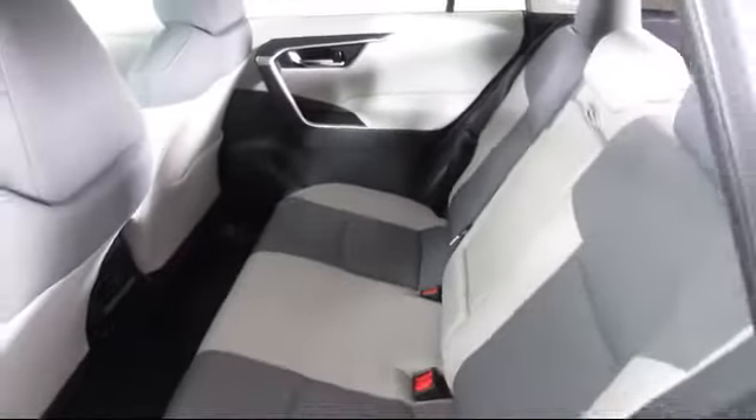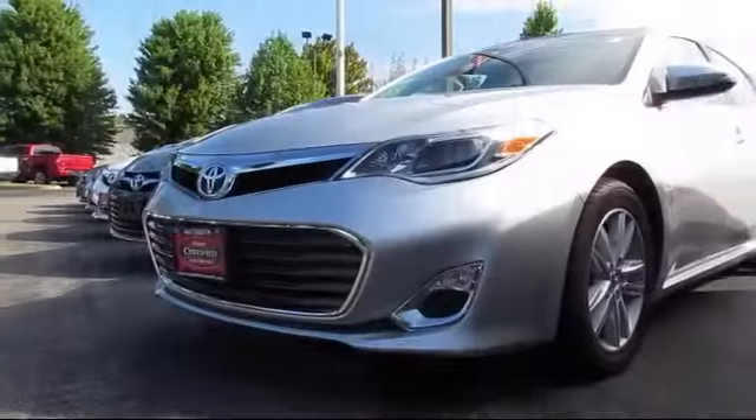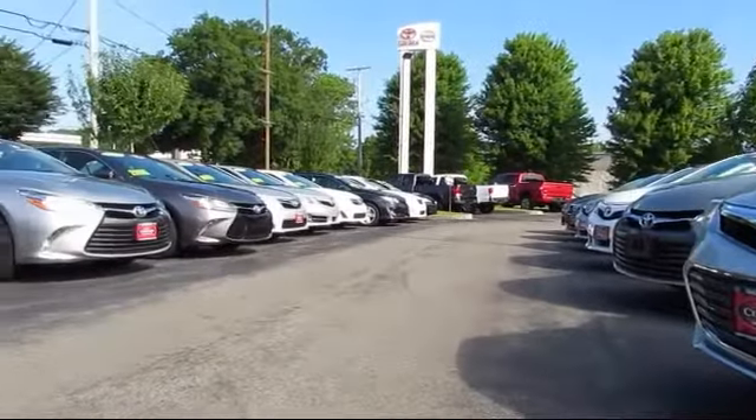At Toyota of Dartmouth we have the price promise, which ensures our customers get the right vehicle at the right price, so you don't have to waste your time shopping around or worrying you paid too much.